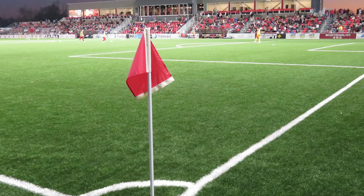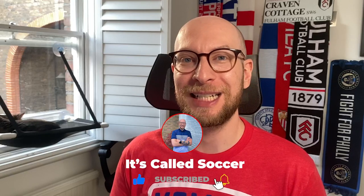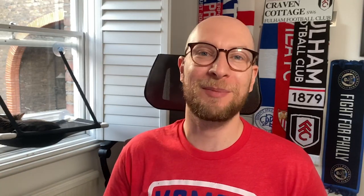Thanks so much for watching everyone. If you enjoyed the video and learned something new, make sure to subscribe so that we can fill out even bigger stadiums with the It's Called Soccer subscriber base. Right now with 5,500 subscribers we're selling out the Chai Memorial Stadium that hosts the Chattanooga Red Wolves, but I want our community to do better — to sell out bigger and bigger stadiums. You can help by hitting that subscribe button below. Thanks so much for watching, hope you learned something new, and I'll see you next time on It's Called Soccer.